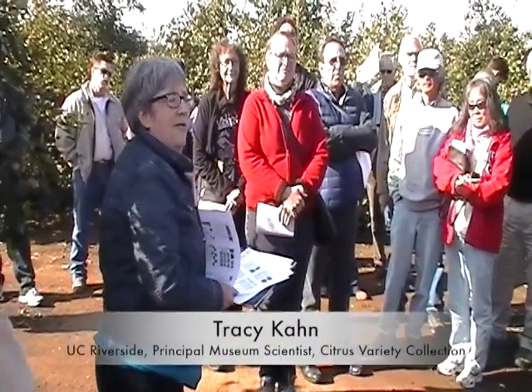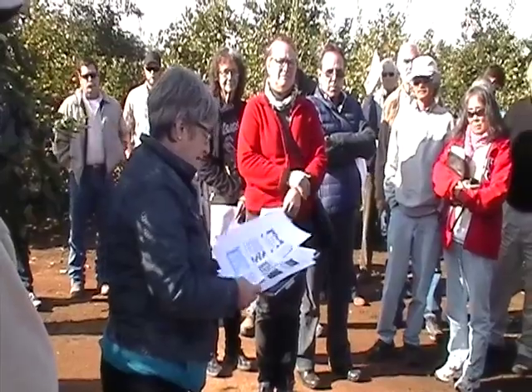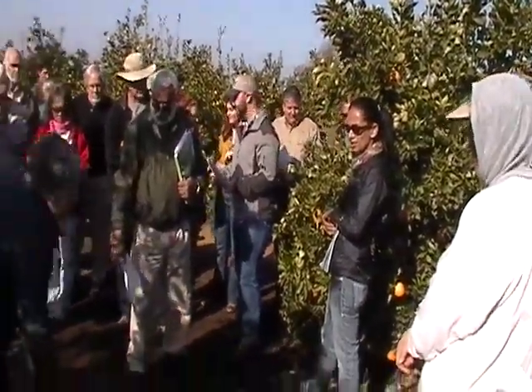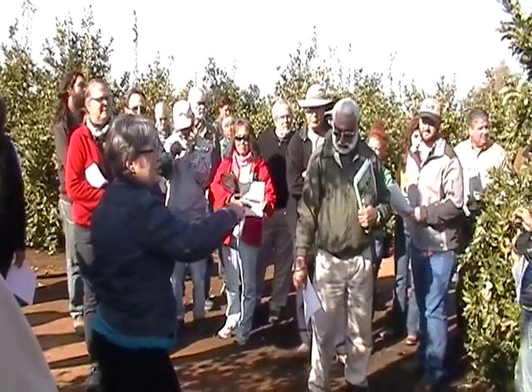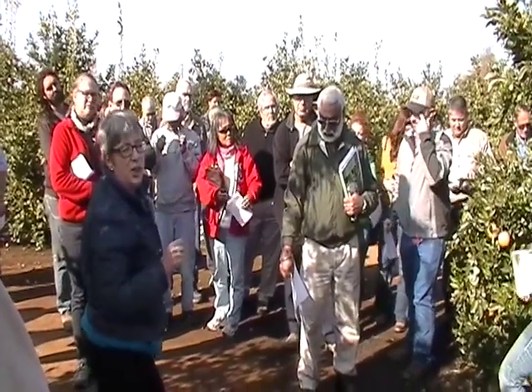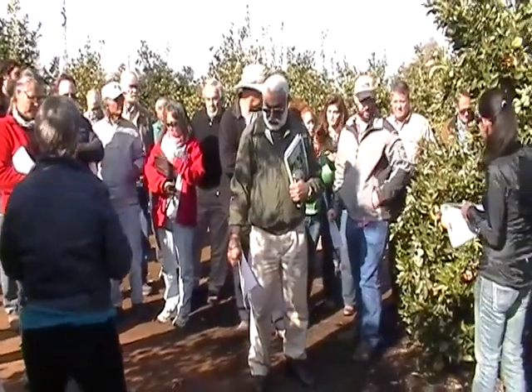We're doing about 40 different things this year, including some clementines. This is California Rojo, which may be very similar to Caracara. One thing you could do is pick an orange from here — it'd be good to share with everybody — pick an orange and take it with you to Caracara and actually compare it to see the difference yourself.